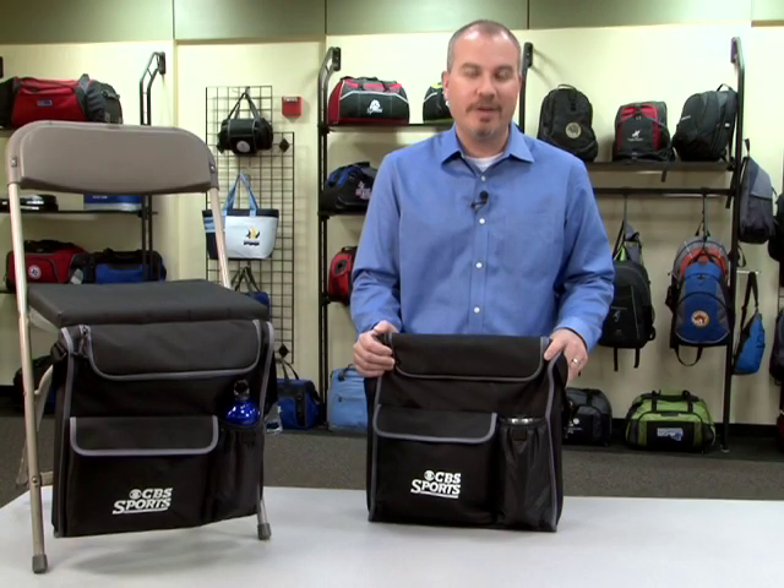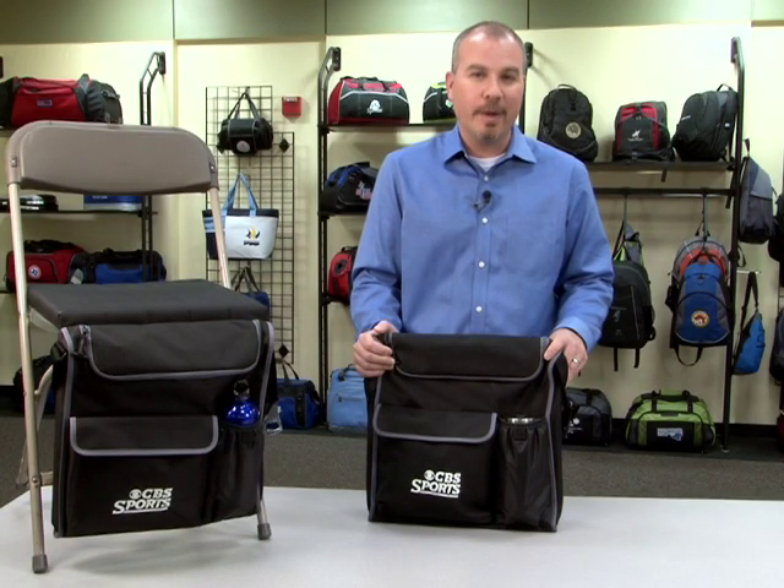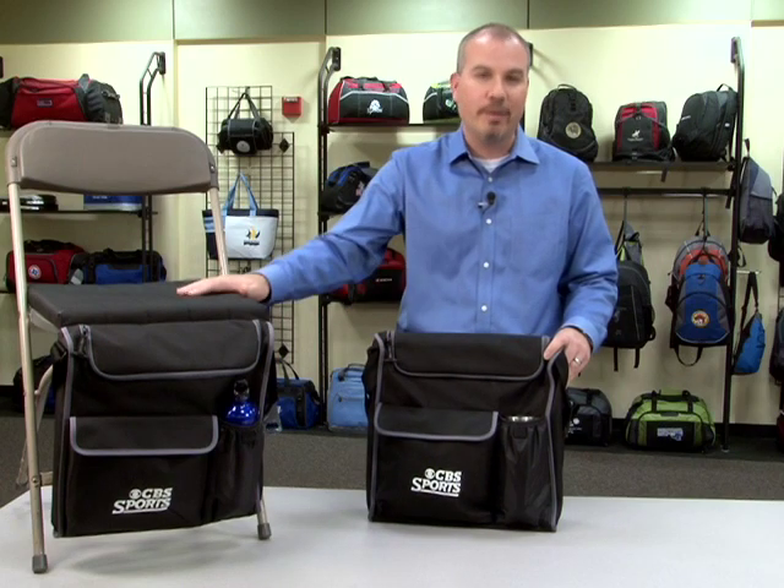Hi, I'm Matt with Gemline Sales. I'm here to present the Transition Stadium Seat. This multifunction item can be used as either a bag or a stadium cushion.